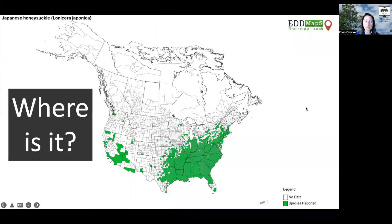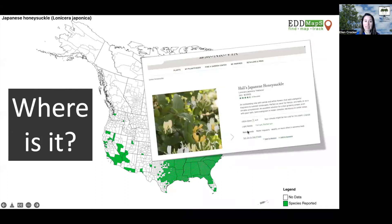So where is it right now? As you can see from this map, it's pretty much everywhere — Japanese honeysuckle is all over the place. It's certainly not helped by the fact that you can still find it sold commercially by nurseries and retailers, despite the fact that it's invasive.